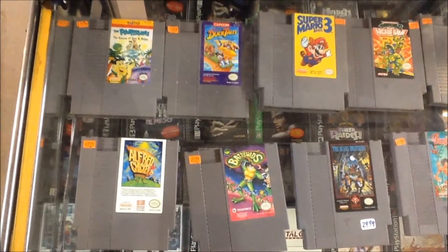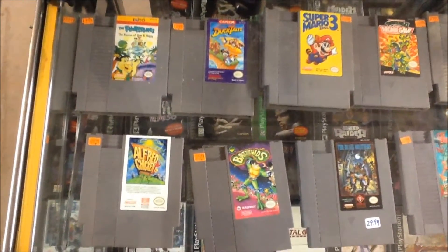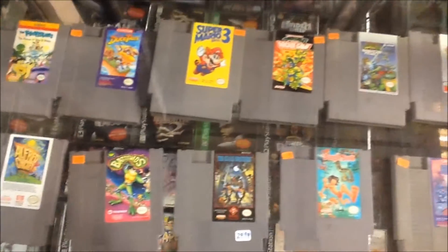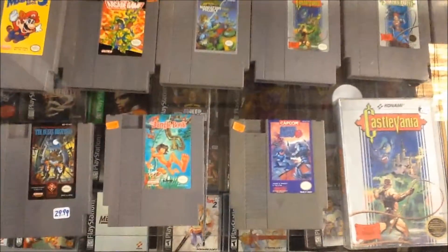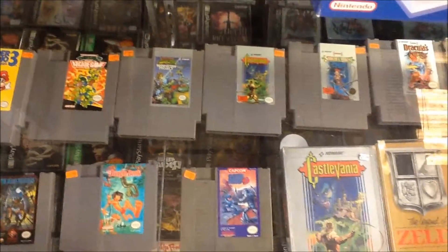First let's start with the Nintendo stuff. You can see DuckTales, Alfred Chicken, the Flintstones game — not the top-of-the-line one but the cheaper one — Battletoads, Mario 3. We've got all three Teenage Mutant Ninja Turtle games, a copy of Jungle Book, Mega Man 3, and we now have all three of the Castlevania games, which is really cool.